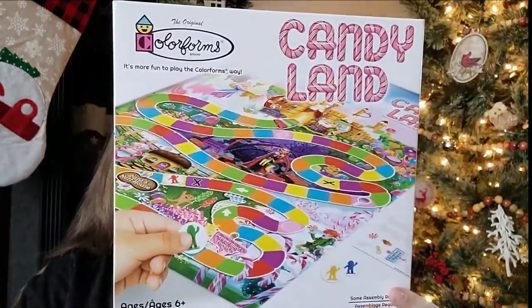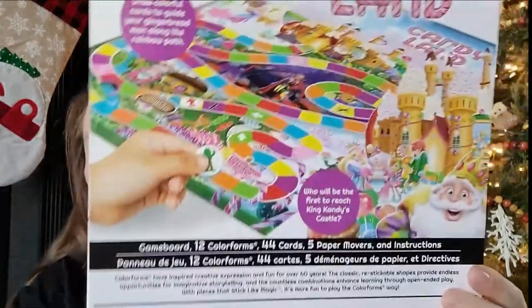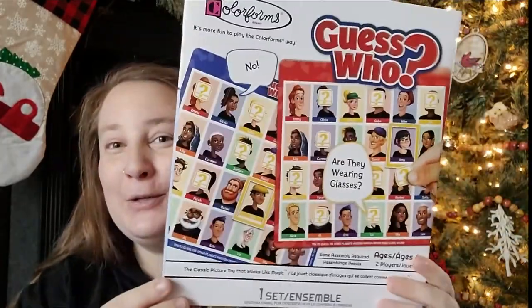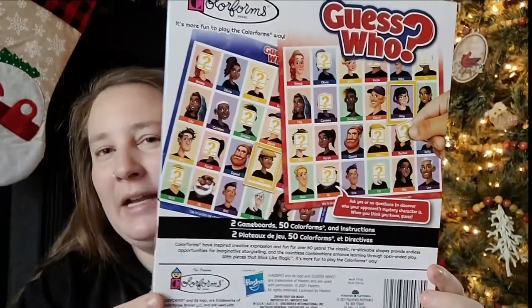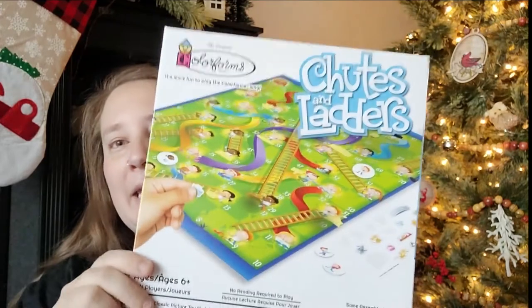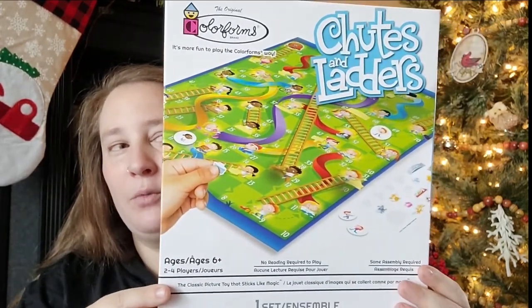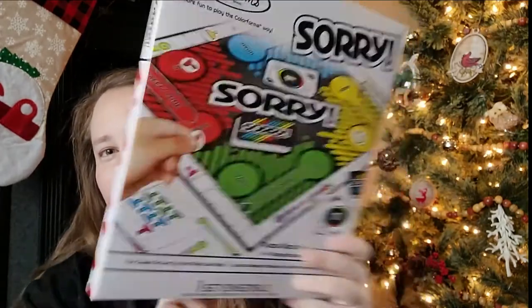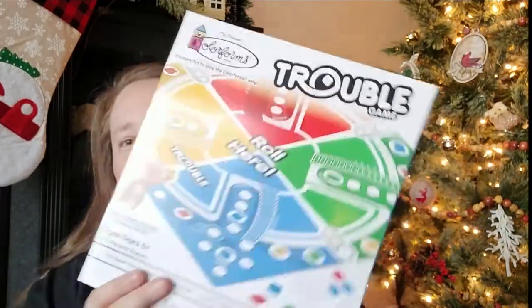These blew my mind — Dollar Tree now has board games. Candyland for only a dollar — you get the board and all the little pieces. They also have Guess Who, Chutes and Ladders, Battleship, Sorry, and Trouble. Even if you don't have kids, these would make awesome craft supplies for junk journals — the boards would make cute covers.